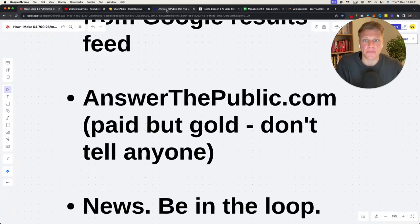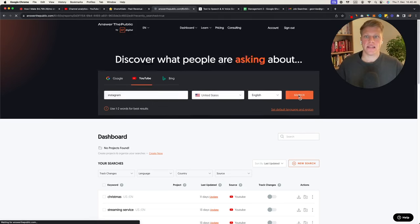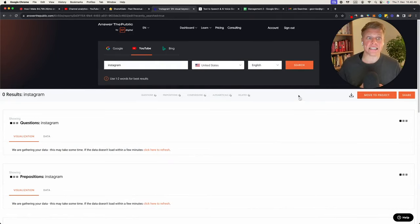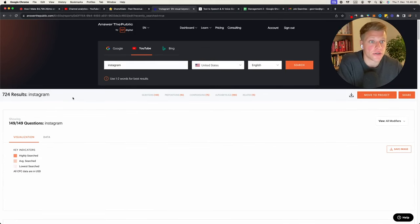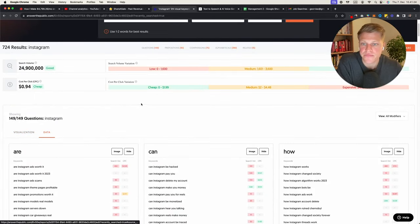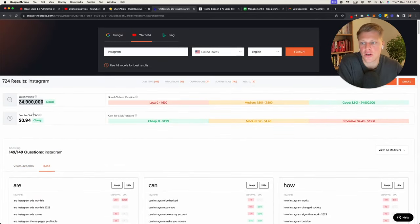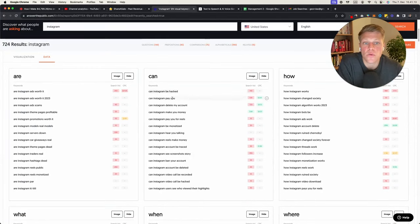Next, answerthepublic.com — I pay about $9 or $10 per month. You search for 'Instagram,' click search, and it gives you all of the questions people are searching for on the internet. You can visualize them, but what I like to do is click 'data' — it gives you search volume and cost per click. You can then export this data, open it in Google Sheets via File > Open > Upload, and start seeing results like 'Instagram video download' with 250,000 searches.